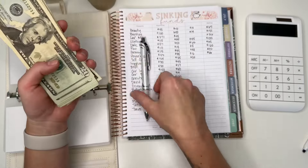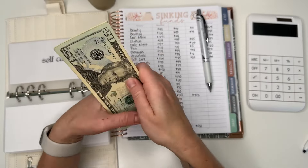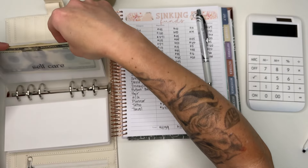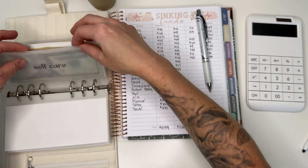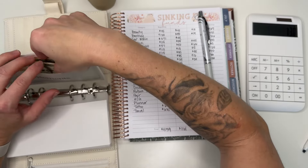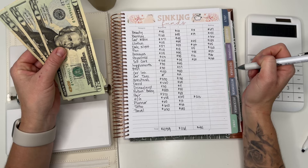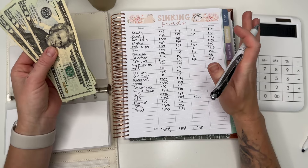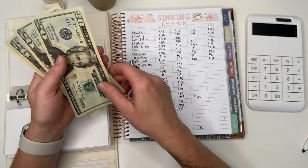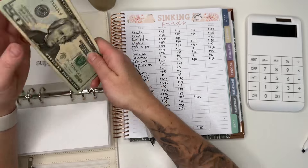I am going to get my toes done again right before Hawaii. I was thinking about getting my nails done too but I think I'll just do them myself — put some extensions on and paint them a milky white or a nudey pink, something super subtle, neutral and natural. The envelope count comes to $75, which is correct.